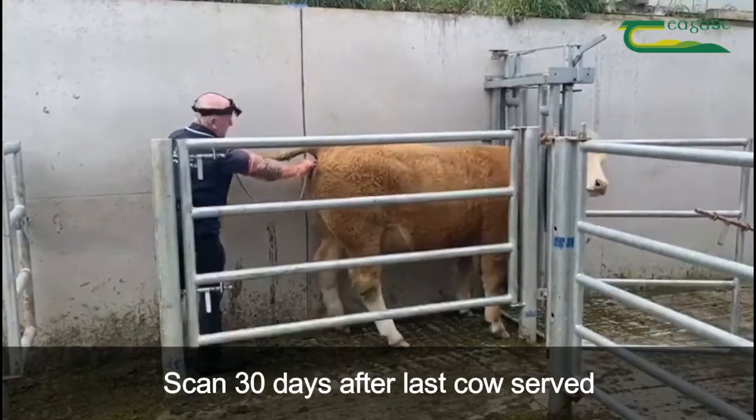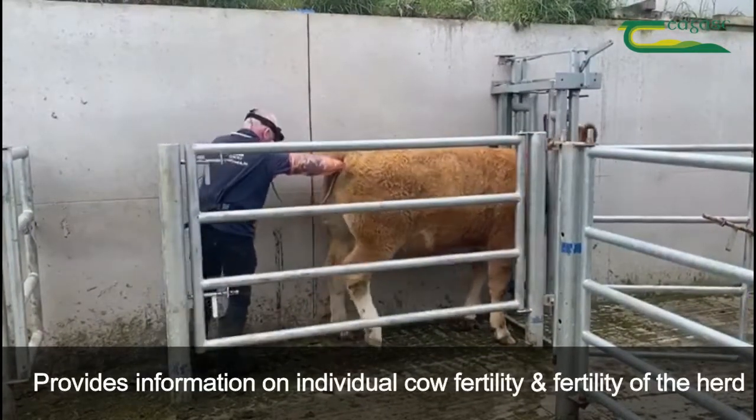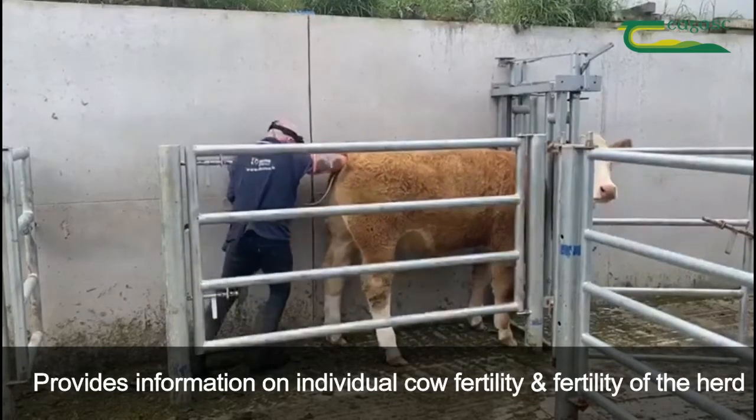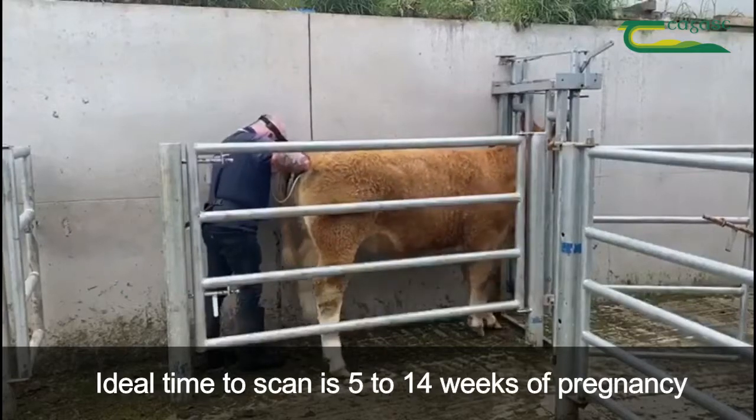Pregnancy scanning can be considered 30 days after the last cow on the farm has been served. It can provide valuable information in relation to individual cow fertility and the overall fertility of the herd. The ideal time to scan is from 5 to 14 weeks of pregnancy.